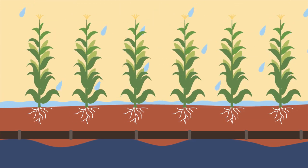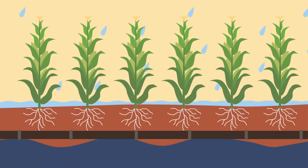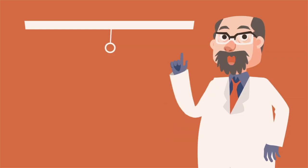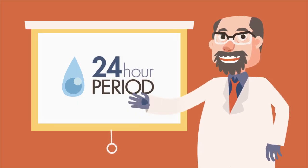A properly designed drainage system could make or break your crop investment. The amount of time it takes to drain excess water off your field is directly related to your drainage coefficient — it's simply the amount of excess water your drainage system can remove in a 24-hour period.